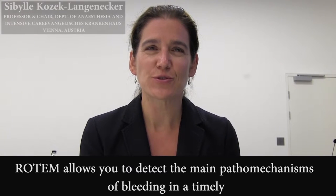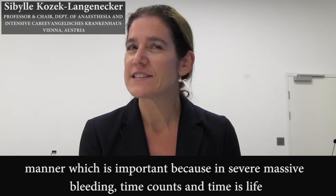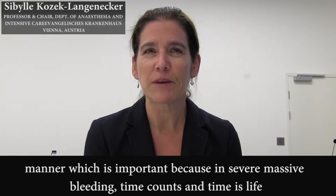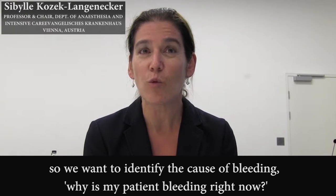ROTEM allows you to detect the main pathomechanisms of bleeding in a timely manner. This is important because in severe, massive bleeding, time counts and time is life. So we want to identify the cause of bleeding.